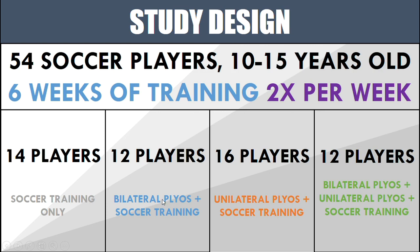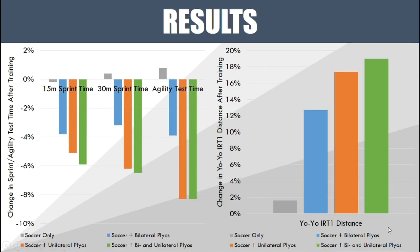An important thing to note is that all three plyometric training groups were volume matched — the bilateral group did the same number of jumps as the unilateral group, which did the same number as the combined bilateral and unilateral group.